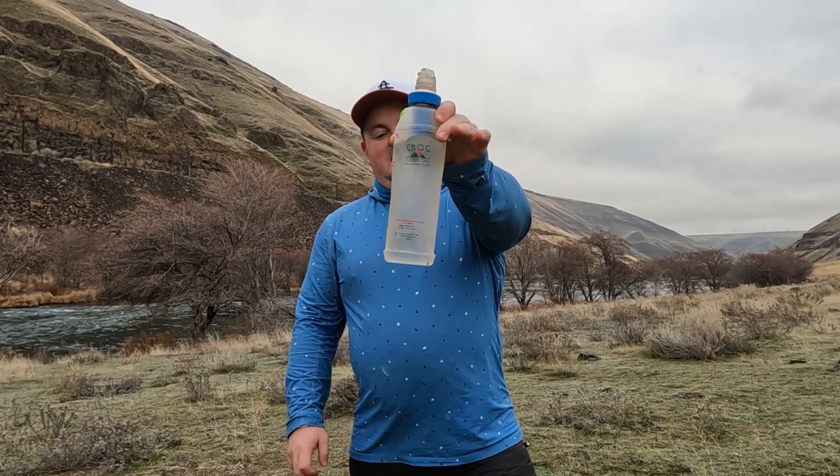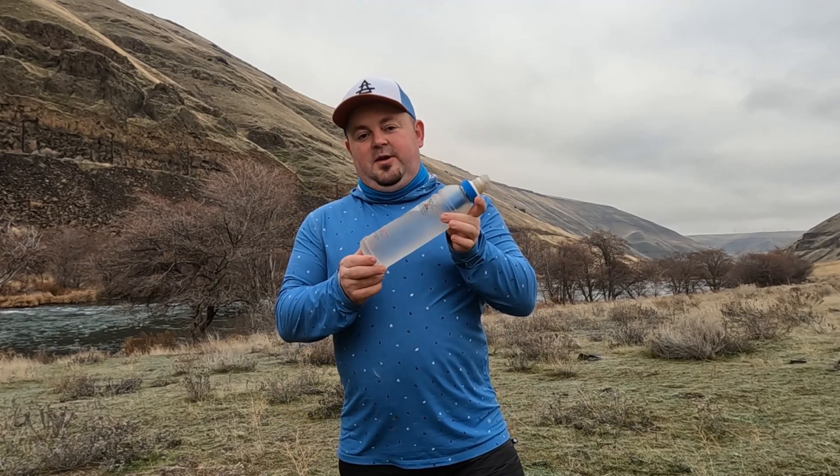Hello, hello! Welcome to Top Shelf Reviews. Continuing our highlight of companies from Oregon. Out of Portland, Oregon, we have the Canuck Outdoors Vesica 1-liter water bottle.